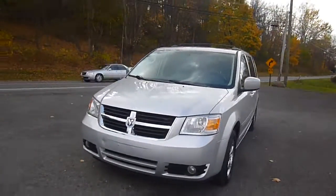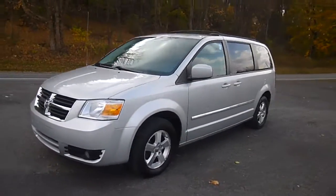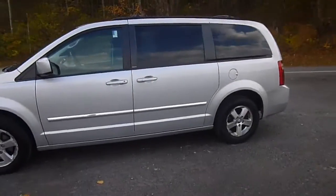Hey everyone, I'm over here at the Stored Chrysler Products in Stords, New York, looking at a used 2009 Dodge Grand Caravan in a billet silver color.